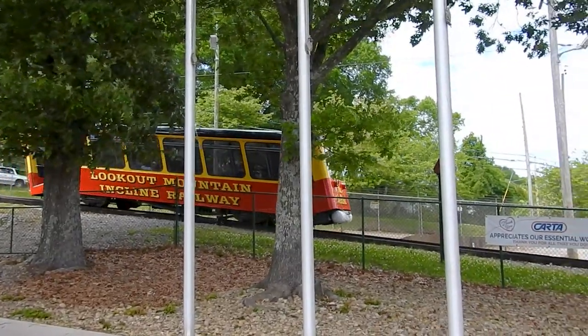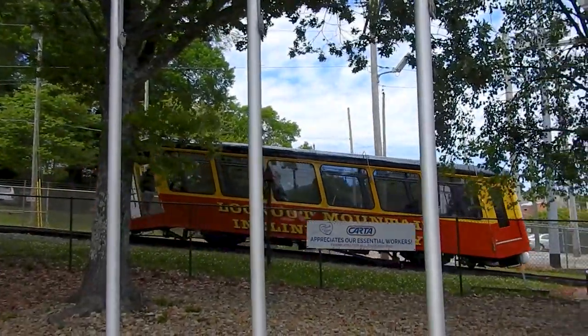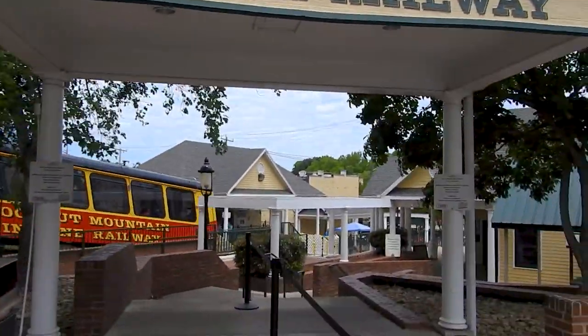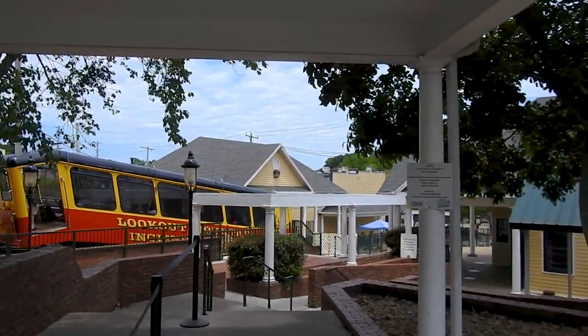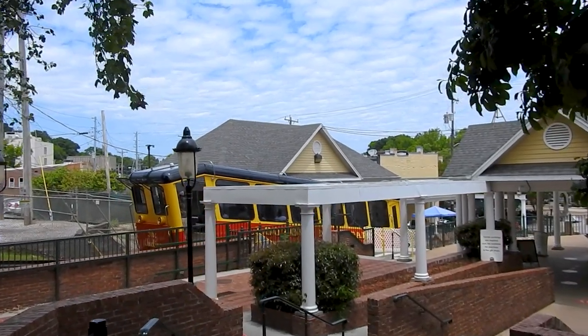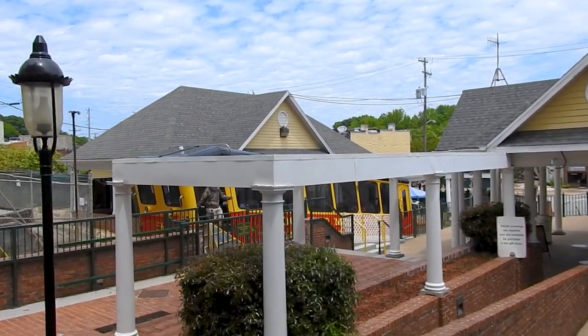There are like three attractions on Lookout Mountain. You have Ruby Falls, you have Rock City, and you have this. In a normal world you can actually get a combination ticket, but right now reservations are required beforehand, so you cannot do that. So I have to just do the incline today.